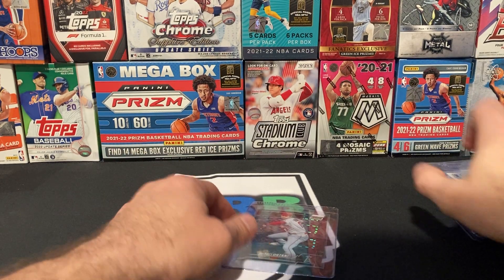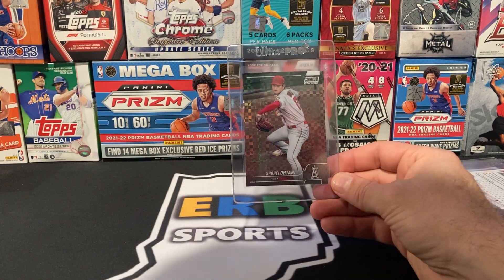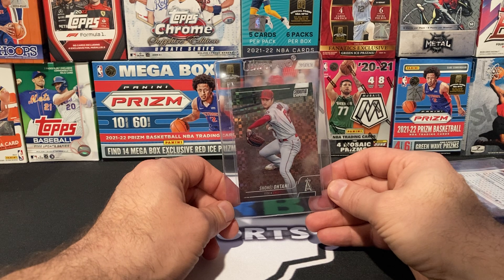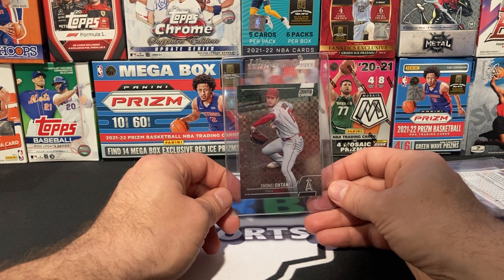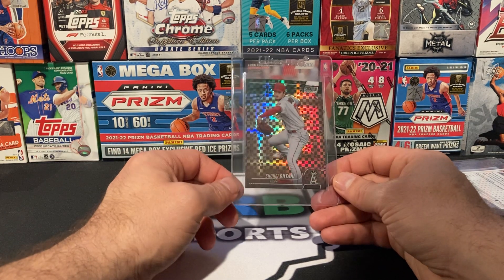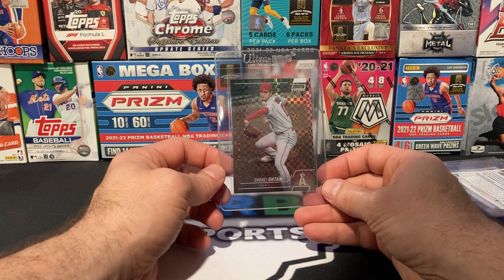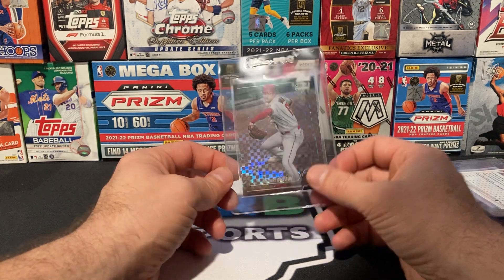Last but not least, another Shohei Ohtani card — this is the X-Fractor. I pulled this actually after hours with Step in the Box. Brett and I were opening up some blaster boxes off camera when we were doing our Batter Up segment last Saturday night, and I pulled the Shohei Ohtani X-Fractor in the last pack. I think this card looks really well, presents pretty well, and Shohei Ohtani is selling really quite well right now. So I'm going to go ahead and send that in under the $16 tier as well.